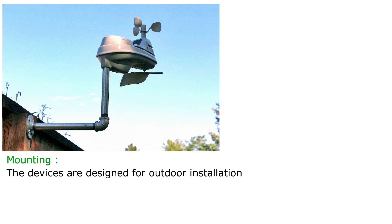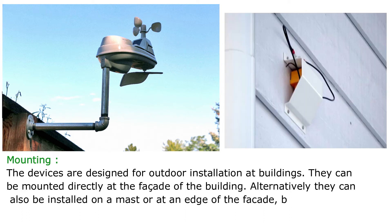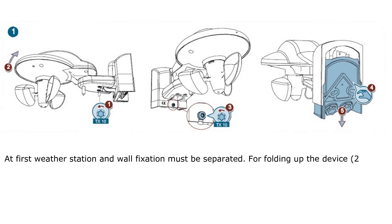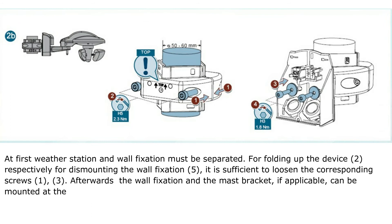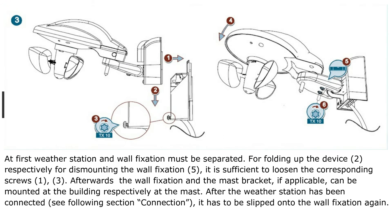The devices are designed for outdoor installation at buildings and can be mounted directly at the facade. Alternatively, they can be installed on a mast or at an edge of the facade, both using the mast bracket. First, the weather station and wall fixation must be separated. For folding up the device, or dismounting the wall fixation, it is sufficient to loosen the corresponding screws. Afterwards, the wall fixation and mast bracket, if applicable, can be mounted at the building or at the mast. After the weather station has been connected, it has to be slipped onto the wall fixation again.